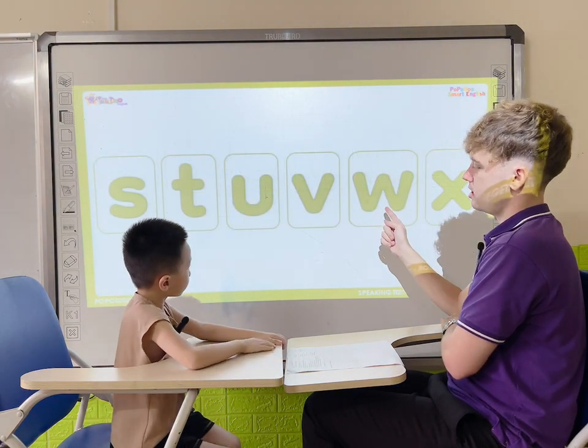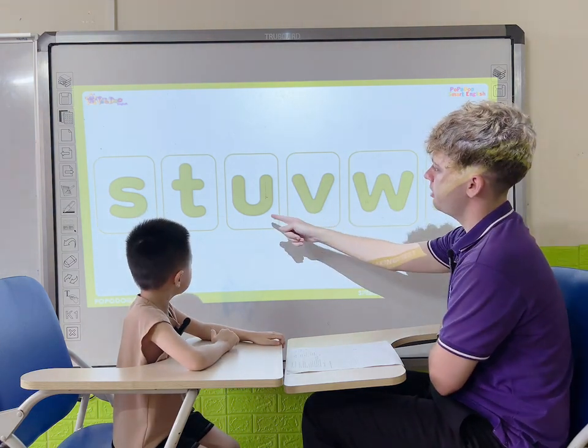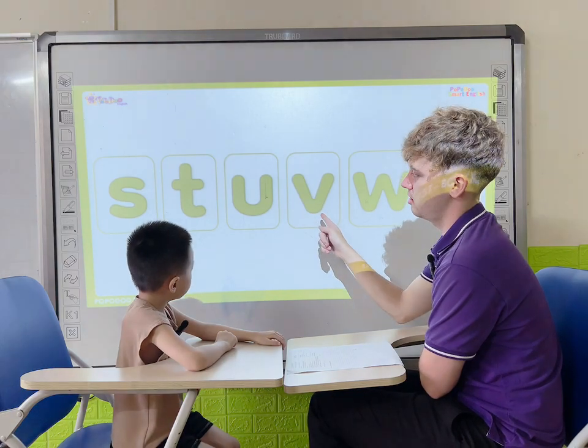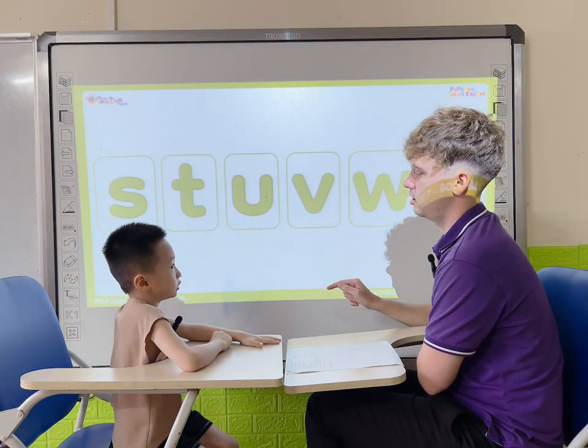Hey, what letter is it? W. What letter is it? X. What letter is it? U. What letter is it? P. And this? V. What letter is that? S. Very good.